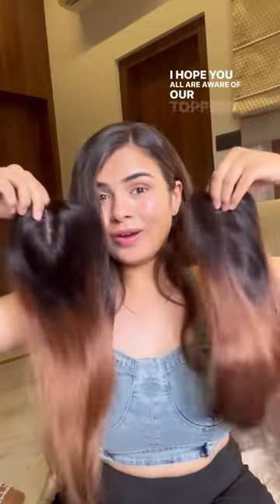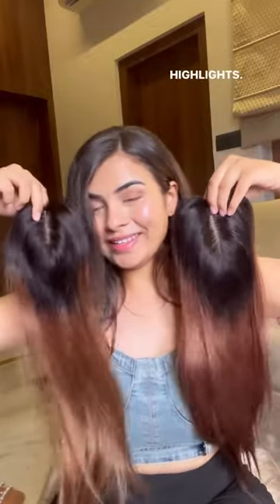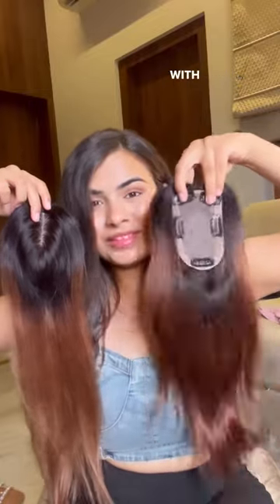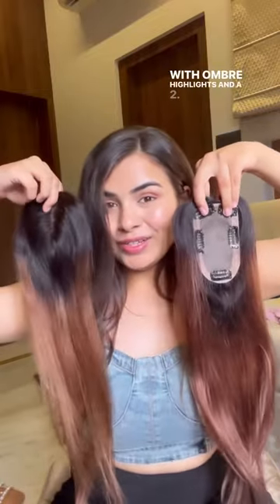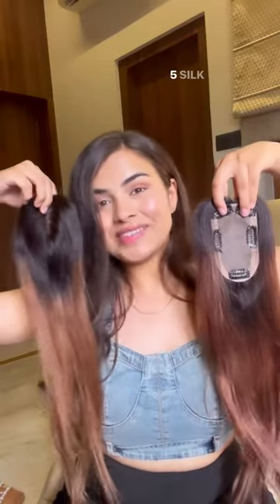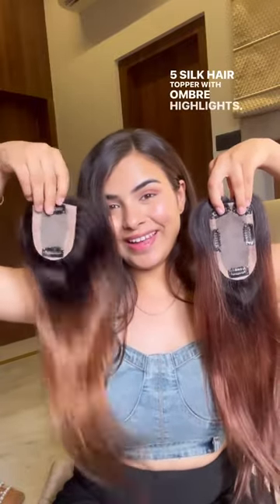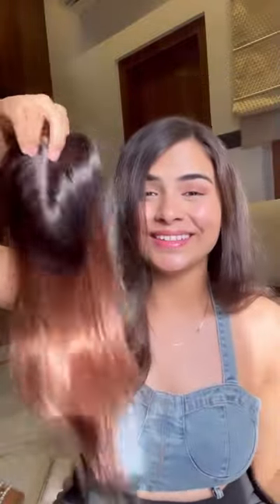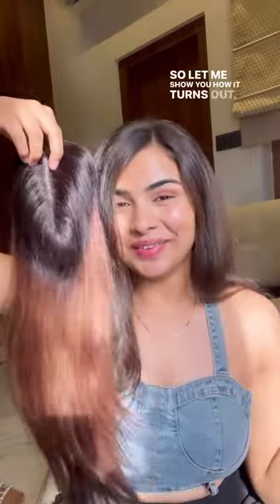I hope y'all are aware of our toppers with ombre highlights. Today I will show you our 3x5 silk hair topper with ombre highlights and our 2.5x3.5 silk hair topper with ombre highlights. These toppers are best if you want color, coverage, and volume all together. So let me show you how it turns out.